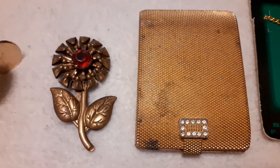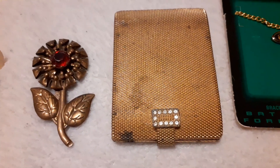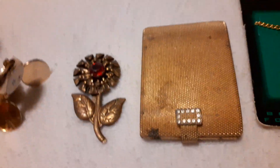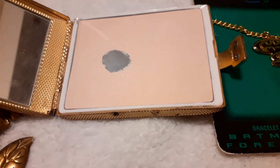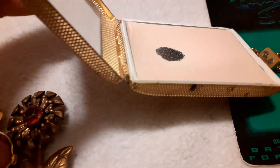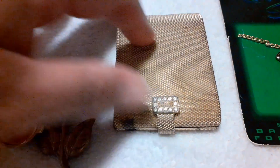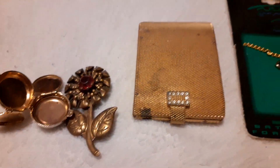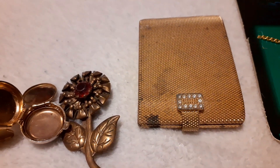Then I have this compact — it's not labeled. I popped out the dish and there's no name on the bottom either. It still has some powder in it. I thought it could be Estée Lauder because of how the powder looks, but I know Estée Lauder labels their products, so I'm not sure.